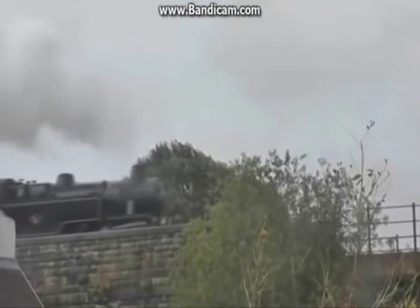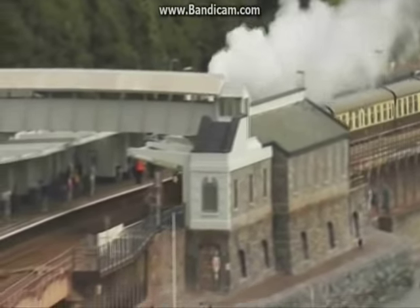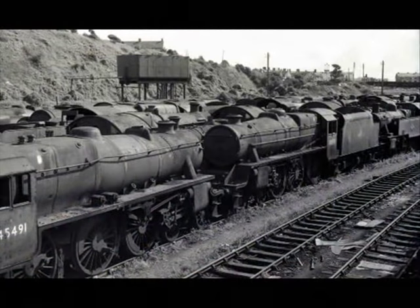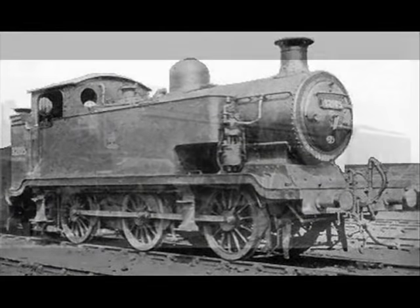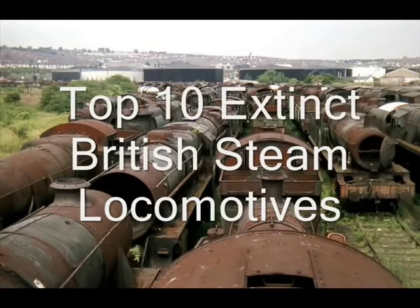Britain has many preserved steam locomotives and there will be plenty of steam in the future, but unfortunately not all of the locomotives made it into preservation. Some were either replaced with newer locomotives or simply scrapped altogether and forgotten about. From small tank engines to large express engines, I'm going to be counting down the top 10 extinct British steam locomotives.